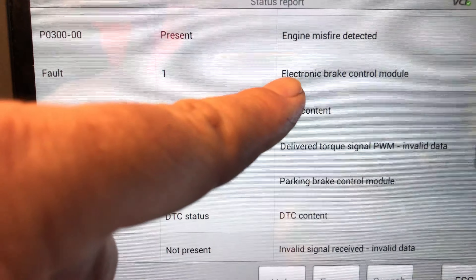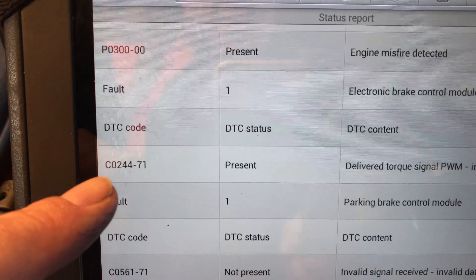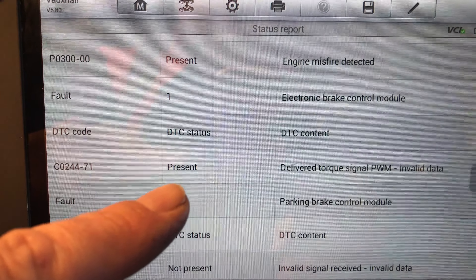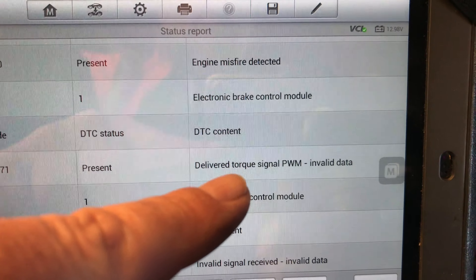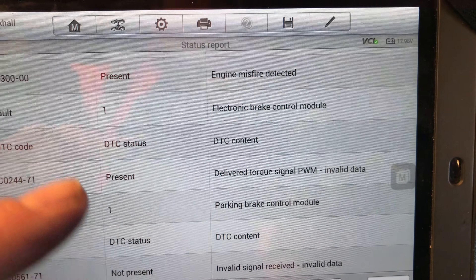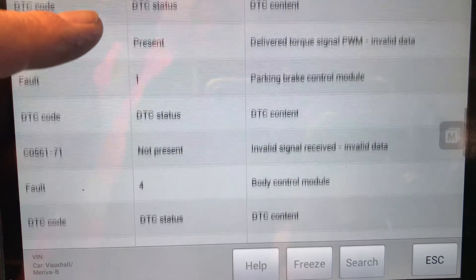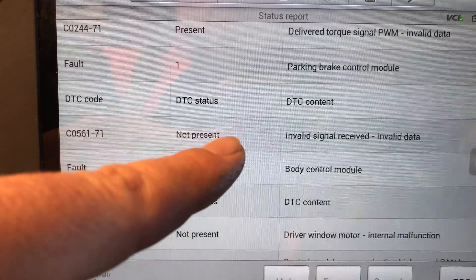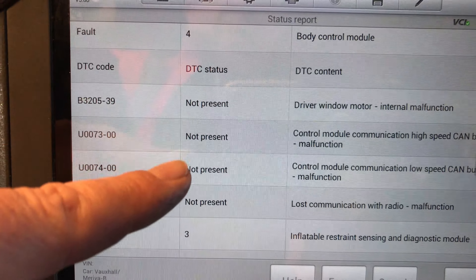Then we've got a fault in the electronic brake control module — code C0244-71. It says it's present at the moment and refers to a deliver torque signal PWM, which I take to be pulse width modulated invalid data. I'll show you the data on this — I can't see anything about deliver torque. The other signal pattern from the brake module is not present, so we can ignore that one.